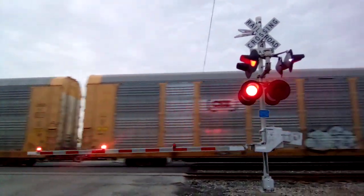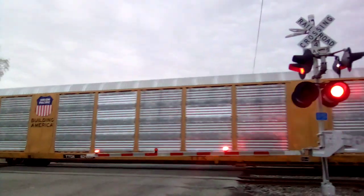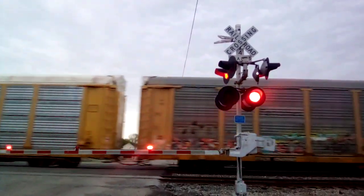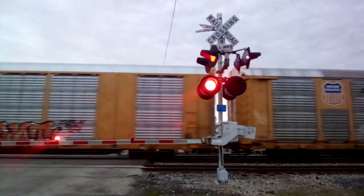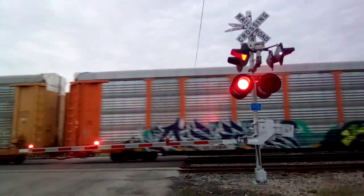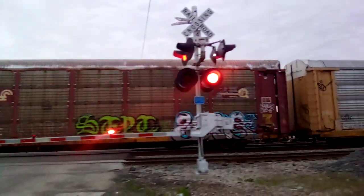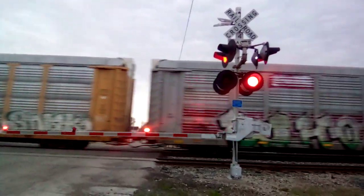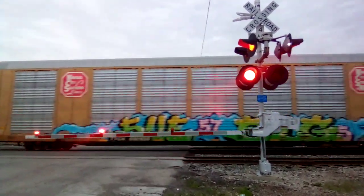I'm here at Flanders Avenue Railroad Crossing, here at milepost 131.4, here in Lima, Ohio. This is a northbound CSX autorack train. Yes, folks, look what's on the autoracks — we got graffiti stuff here. Look, more graffiti right there. Oh, look at that graffiti — that looks beautiful.